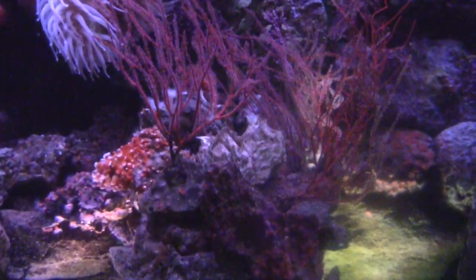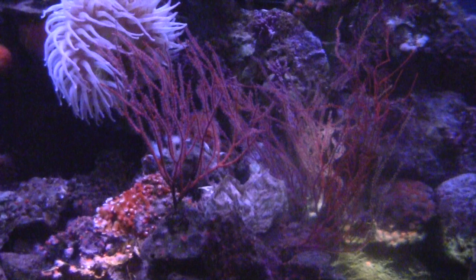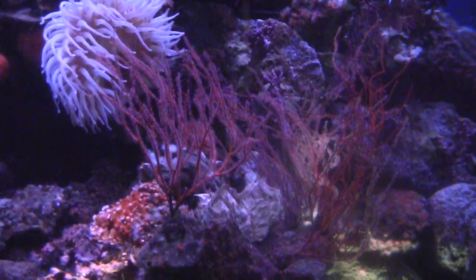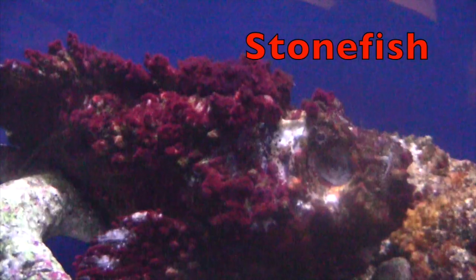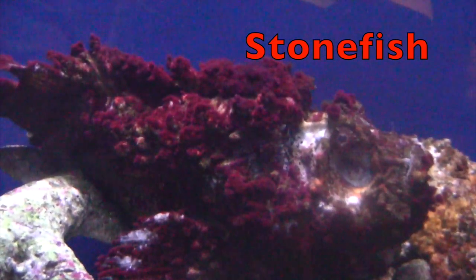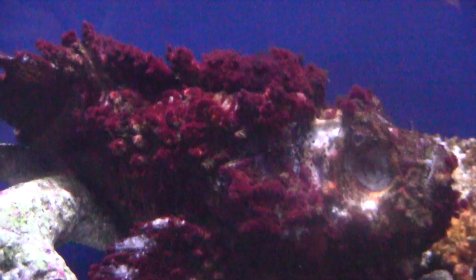Boys and girls, let's see if you are good at looking for a fish. First you want to look for some large eyes. Do you see the eyes? It's a stonefish. Stonefish are masters of camouflage — it blends in and sits perfectly still like a rock. The stonefish can live up to 100 years old.